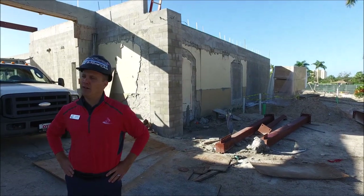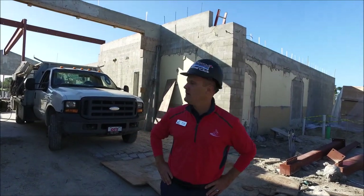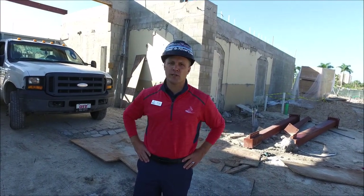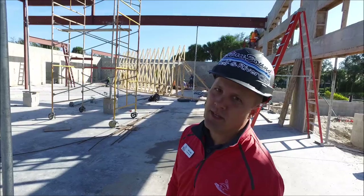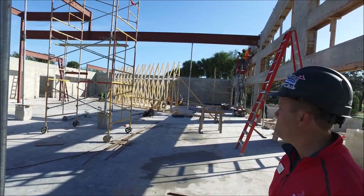We're at the golf club. The columns and tie beams are in, steel beams are going in, and the roof trusses have arrived. You'll start to see them flying in the roof trusses on Monday. We're inside the Vista room — you can see the columns and beams are in, and the roof trusses are getting installed as we speak.